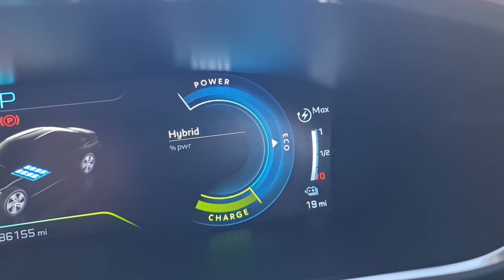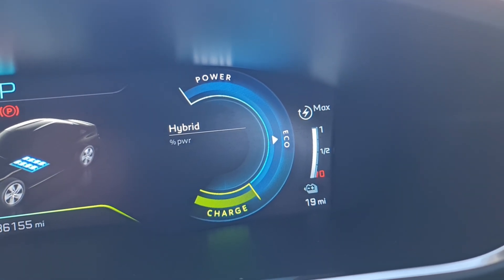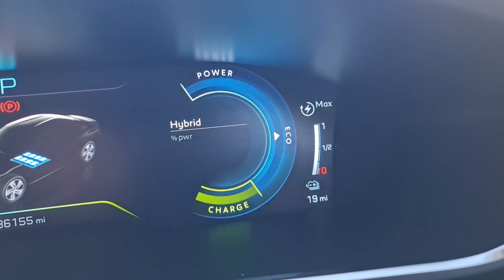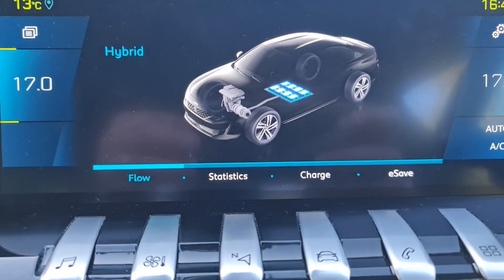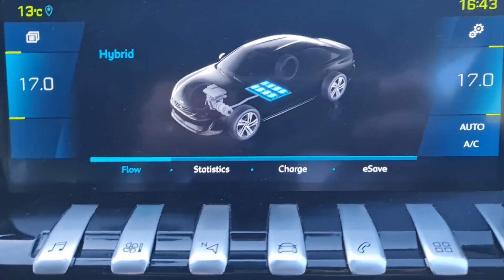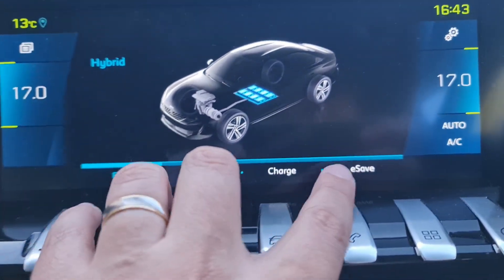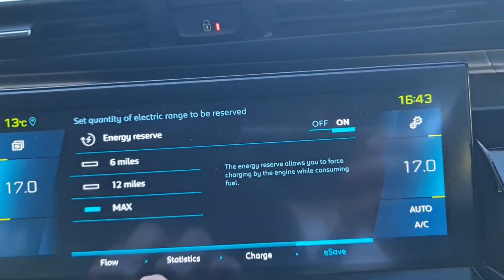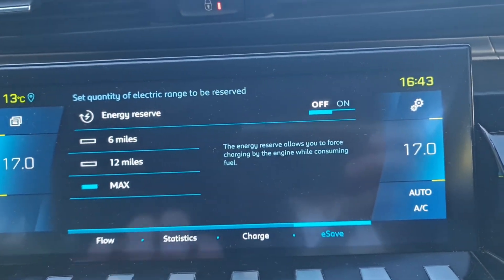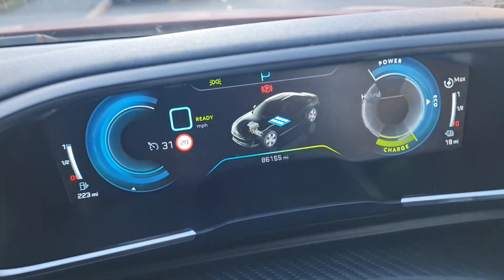The manufacturer spec is actually 20 miles less than what we're getting, so what we're going to test right now is whether this 19 miles is real — whether we can get more or not. First things first, we're going to turn off e-save and then switch the drive mode to put the car into electric mode.